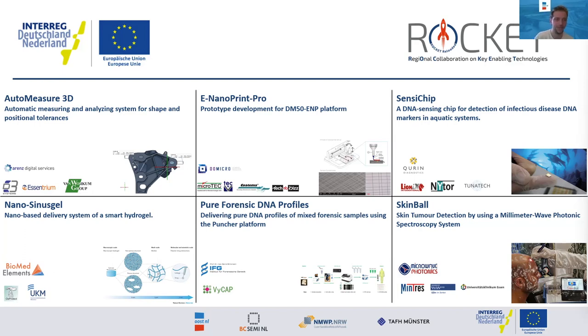Next week there will be another webinar on the SkinBall project, which focuses on the development of a hand scanner for improved early detection of skin cancer through RF technology. Two other projects have already been finished and presented their results earlier. The Automastery Day and the Sensitive program — those webinars can be re-watched on our website rocketdashinnovations.eu.